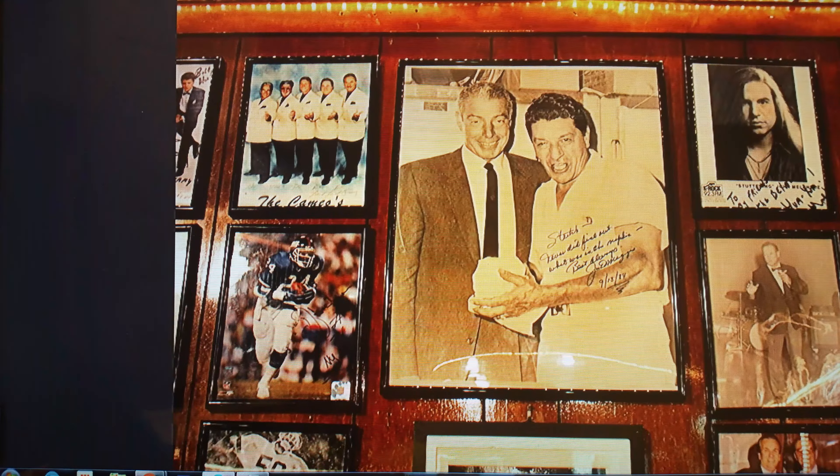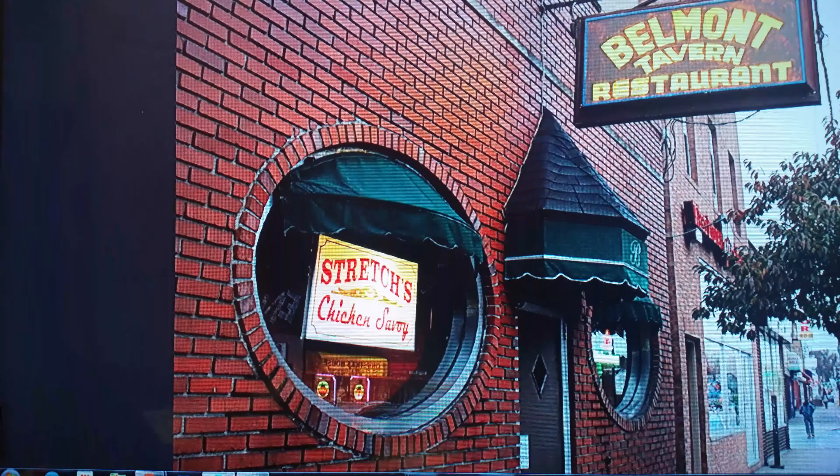This is Stretch when he was younger with Joe DiMaggio. This is what the Belmont Tavern looks like — a beautiful establishment. Not like a five-star restaurant. Go in there and everybody's picture who's famous is on the walls — who ate there. If you're somebody, you want to get your picture up on that wall. The Pope ate there.